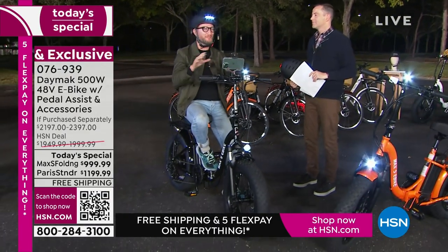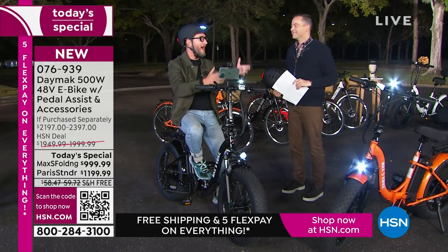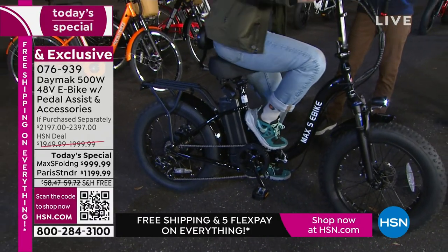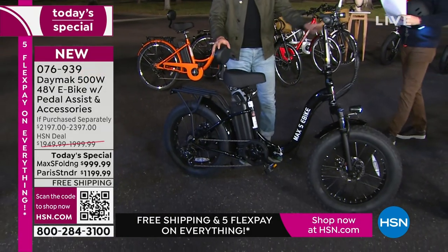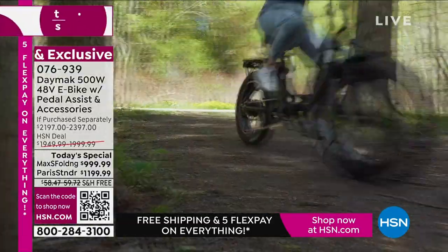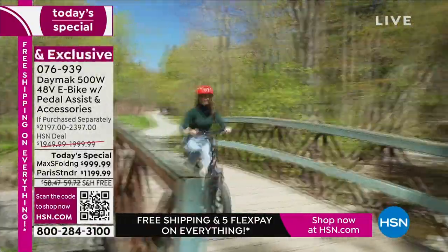Suzanne talked about how she owns one, Callie owns hers and wants to get her husband one, and Debbie said she hadn't been on a bike in 10 years. So many people in the studio were saying how much they liked it. This bike is popular because it's one of the most sought-after designs. It really is a bike in all the conventional ways — a new mode of transportation from a company that doesn't just slap a name on things. They've been around 25 years doing exactly this — electric bikes. We've sold over 100,000 electric bikes with Daymak.